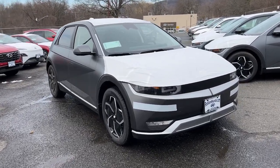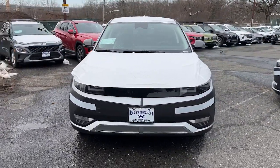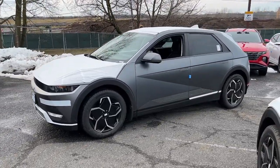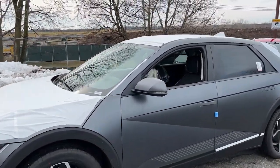Get into the 2023 Hyundai IONIQ 5. See for yourself when you take it out for a test drive. Our professional staff looks forward to giving you excellent service.